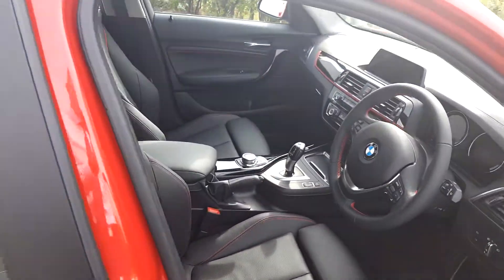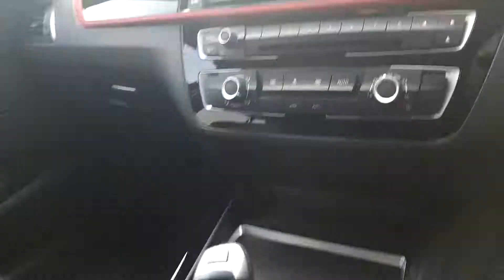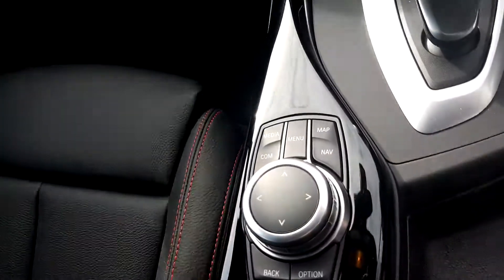On the inside of the car, the seats are Black Dakota leather material with sports trim. It's automatic, with a display screen for your media, radio and navigation.